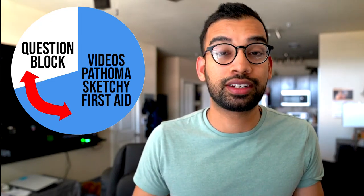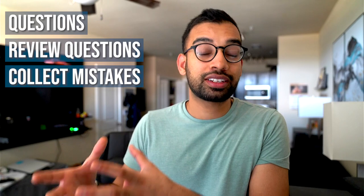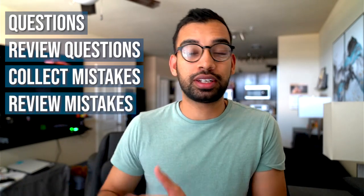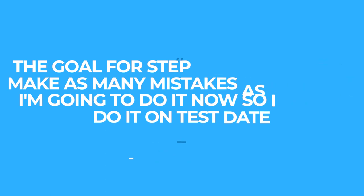So what I'll have students do is flip their entire schedule. If they're studying for eight to ten hours a day during dedicated prep, at least 60% of that time should be doing questions and reviewing past mistakes. If I had to design the most simple yet effective step one schedule possible, all I would have you do is: do questions, review your questions, collect your mistakes, and have a way to review your mistakes. If you're going to take anything away from this, remember: the main goal for step one is to make as many mistakes as possible now, so you don't make them on test day.